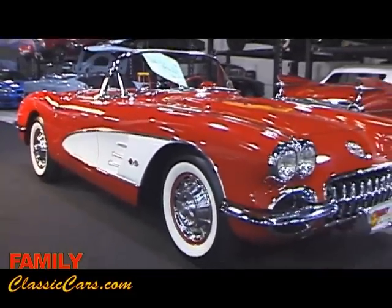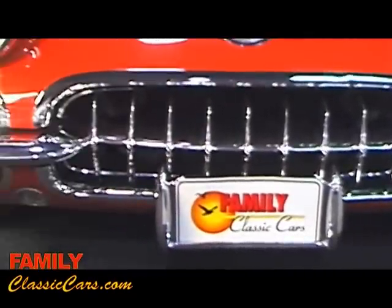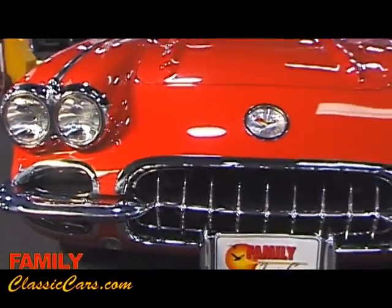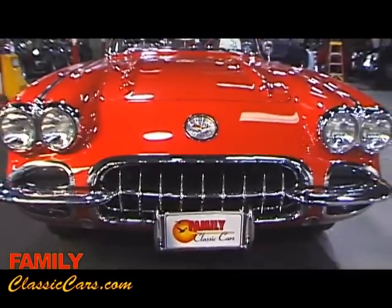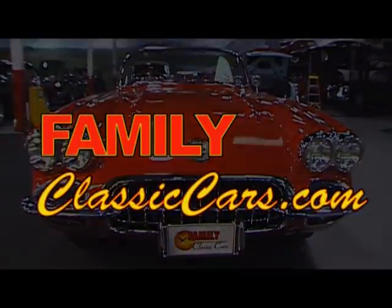Another example of a fine Corvette that we're proud to offer here at Family Classic Cars.